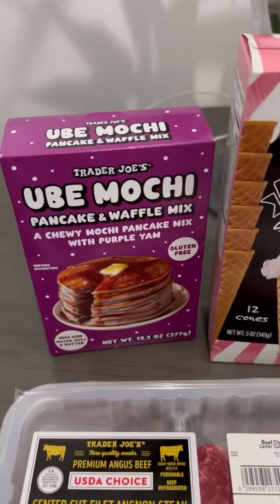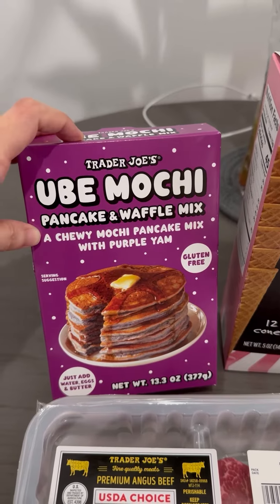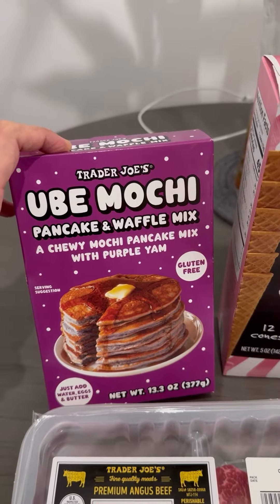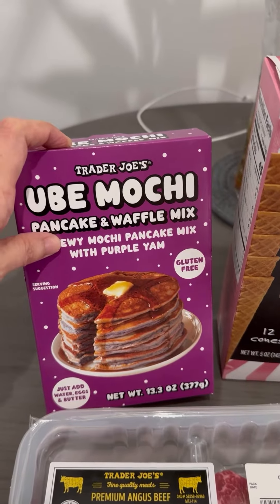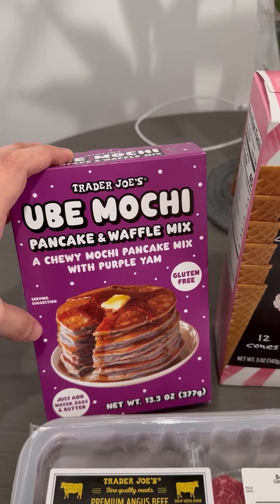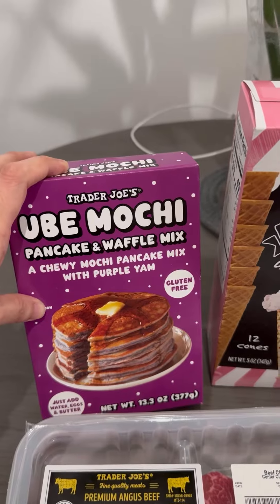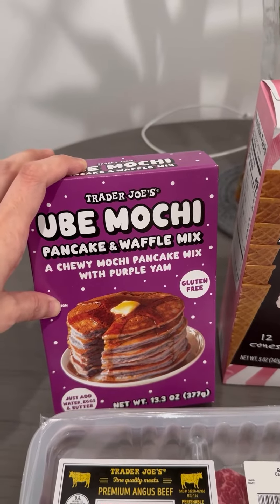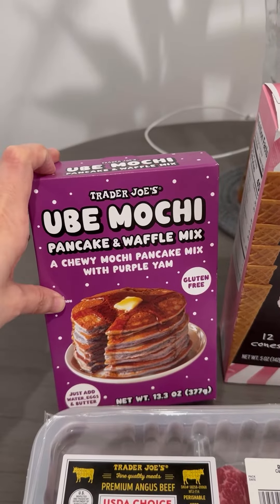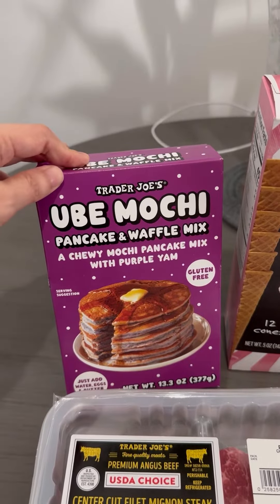The Ube Mochi — I think they had this last year but I didn't see them, so I'm excited to try this. It's like a chewy mochi pancake mix with purple yam. It's gluten free. I never tried it before so I'm excited. I bought two boxes — I'm going to try to make a mochi cake. I saw the recipe online. It's like the other one that I made last time but this is the Ube flavor. And then the other box I'll probably leave for pancakes or waffles.